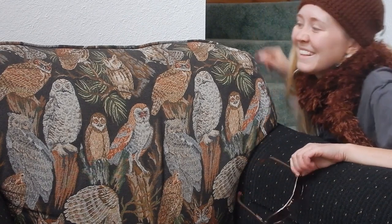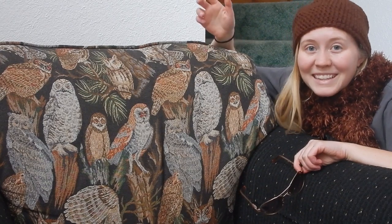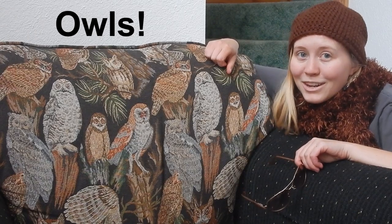Did you guess who I am? This chair is another great clue to this week's riddle. Did you guess the answer? It's owls! Let's go learn more about these amazing birds that live in the Ozarks.